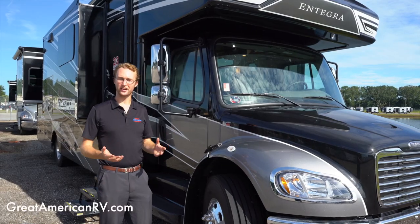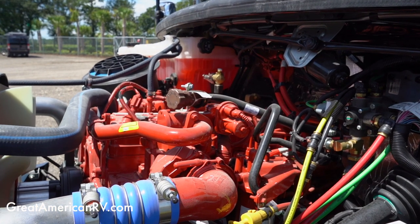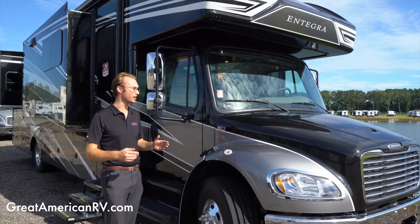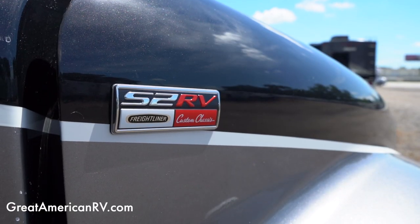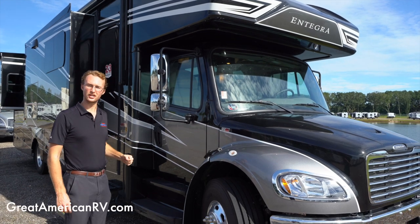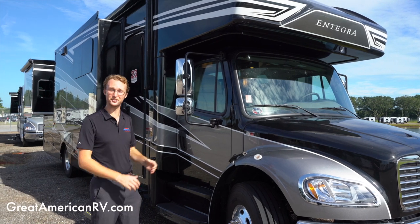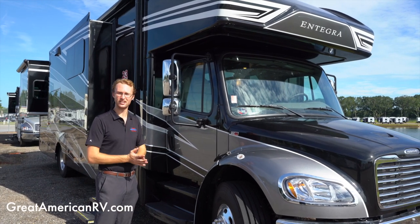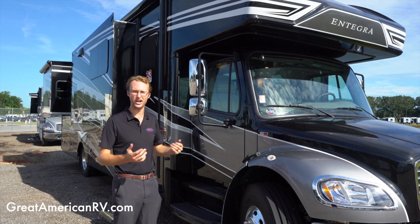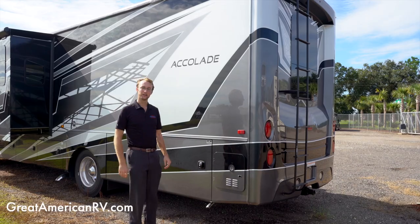The Integra Accolade is powered by a Cummins ISL 6.7-liter engine putting out 360 horsepower and 800 pound-feet of torque, sitting on a Freightliner S2 RV chassis with front leaf springs, rear air ride, and air brakes. It's paired with a 12,000-pound hitch, so you can tow up to 12,000 pounds — enough for a race car trailer, small boat, golf cart, or motorcycles.